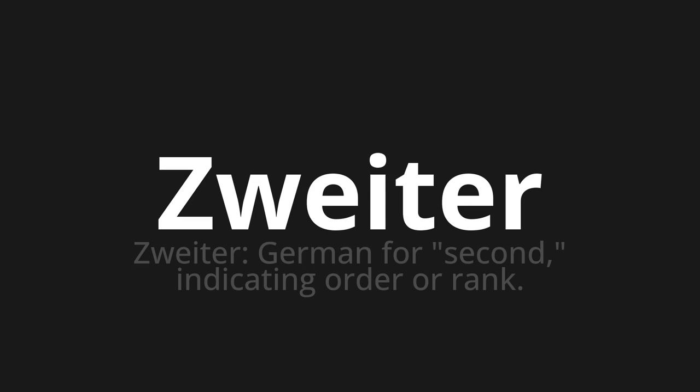Let's say it all together: Zweiter. Zweiter. Zweiter.